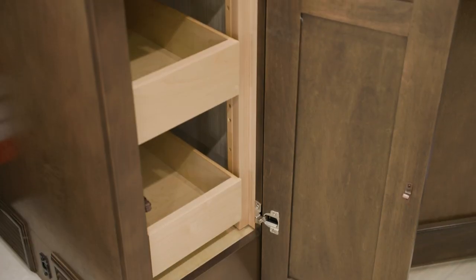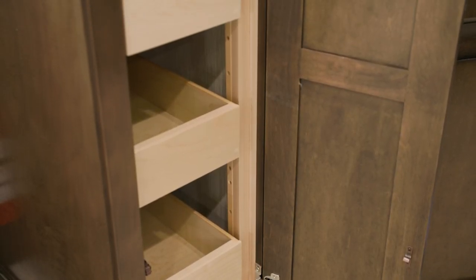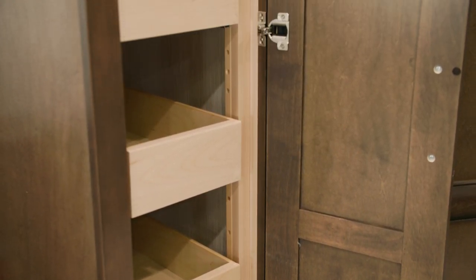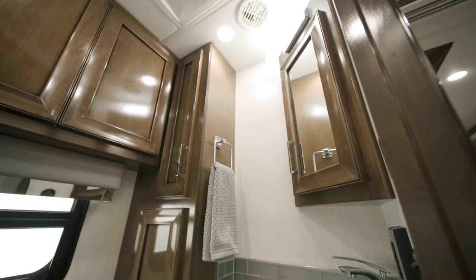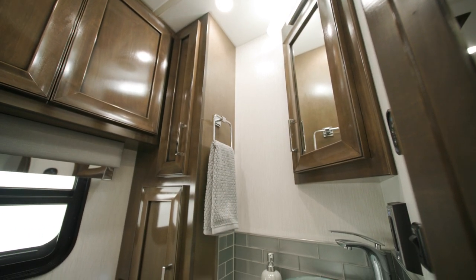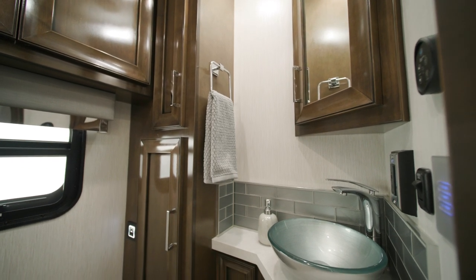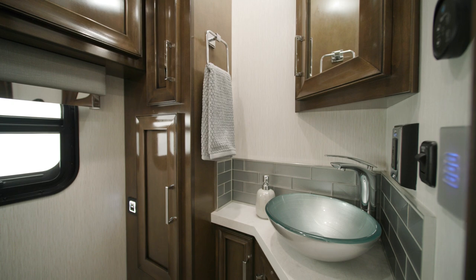A pantry provides extra storage space and includes pull-out shelves and push-to-release drawer slides. The half-bath of the Superstar offers many of the same amenities you'll find in the full bath at the rear of the coach, and is available on select floor plans in 2024. An optional dishwasher is also available.